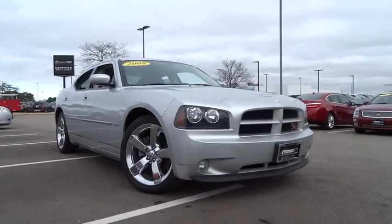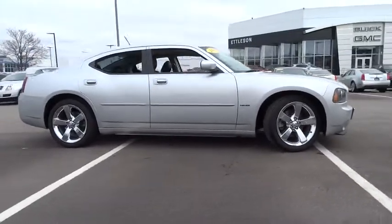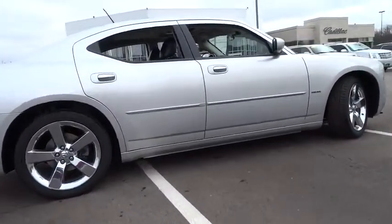The 2008 Charger injects some versatility, comfort, and sophistication into your muscle. The Charger is a powerful sedan that excites at every turn.